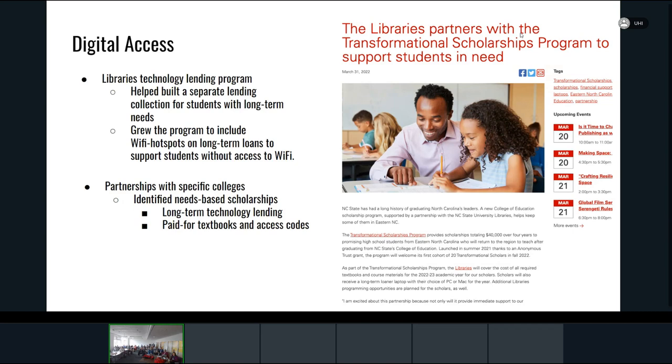Another success: we provide needs-based scholarships, as do many of our other colleges. We have 11 colleges on campus, and we've partnered with a couple whereby students receiving aid from those scholarships get additional library support — an additional laptop on a longer-term basis or textbooks and access codes for the first year. This eases that landing for students who come from high school where materials are commonly provided, and suddenly are asked to find $300 for an access code for three months they can't sell back.